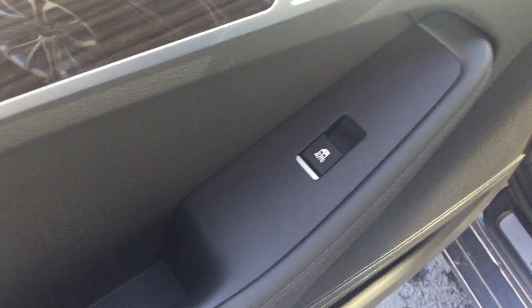In the back here we have our power windows and our power door locks. You've got the high premium leather seating, very comfortable in the back. Also the center console does fold down and you've got your cup holders as well.